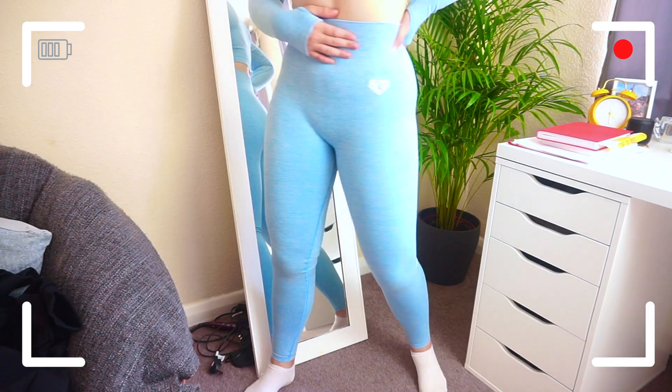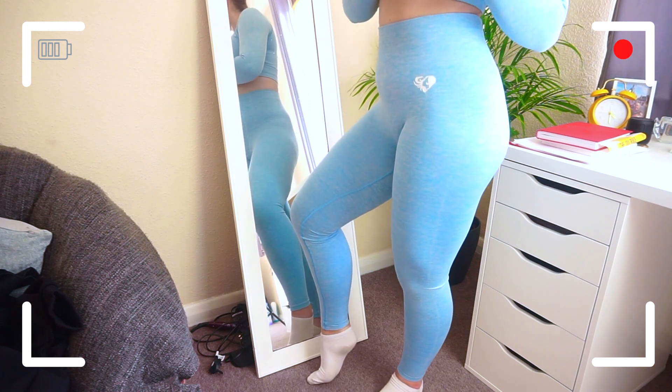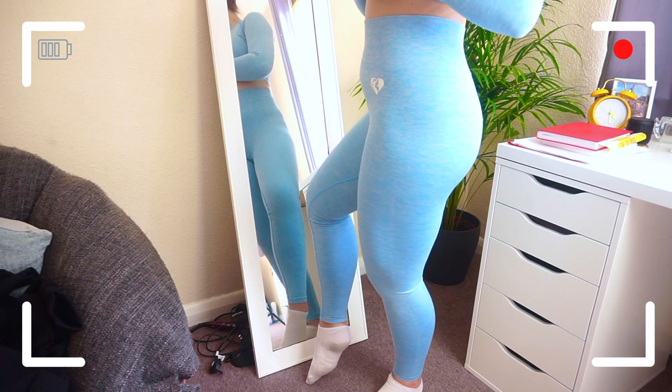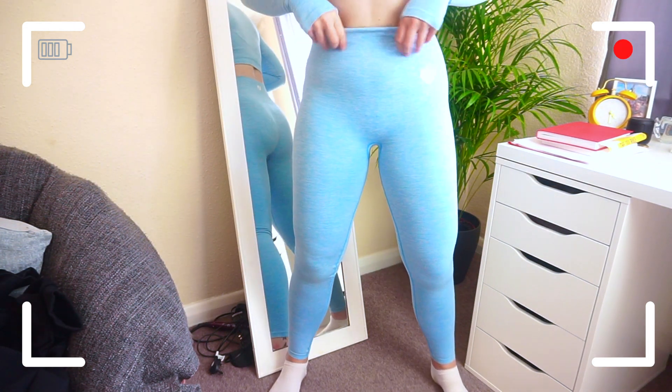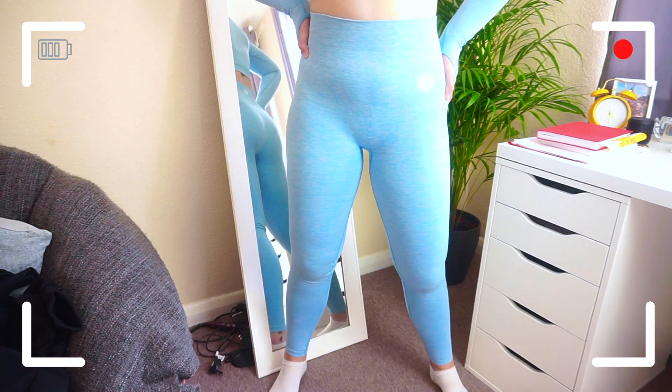I'm not sponsored by Women's Best, but if they want to, I'm here for that. These leggings are literally the softest leggings that I've ever tried on in my entire life. They are so comfortable. The best thing is they stay up. I have loads of leggings that are super soft but just don't stay up — they slide down. But these ones, because of the nice thick waistband, they stay up and they hug me in all the right places. I love this blue — it's one of the only colours I do wear.